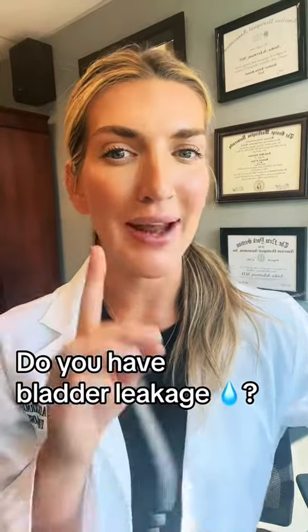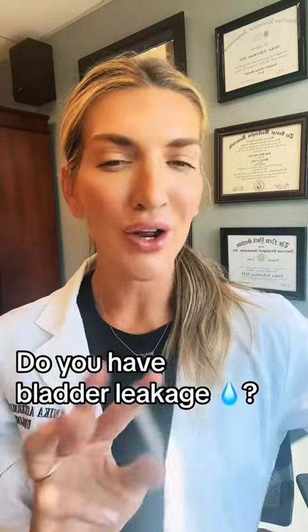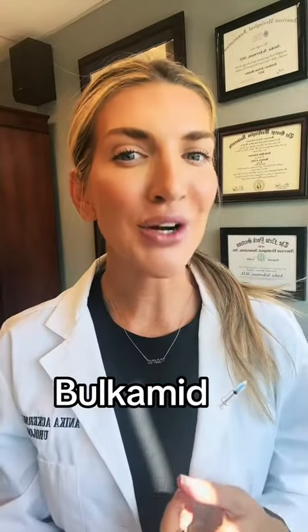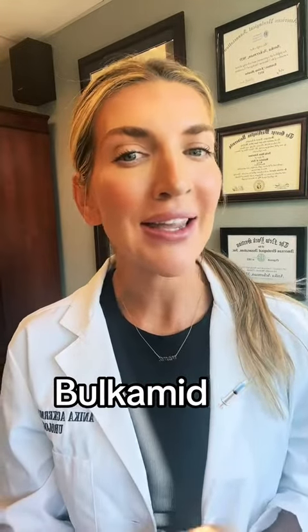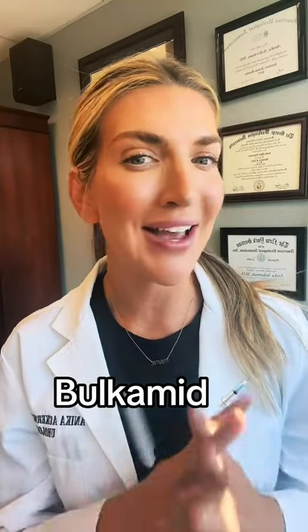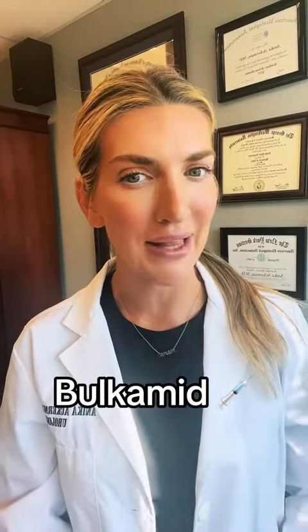I'm going to show you how we do a three-minute procedure for bladder leakage when you cough, laugh, sneeze, exercise, jump — stress incontinence. The procedure is Bulcomid. It can be done in the office under local anesthesia and results in 92% improvement in bladder leakage.